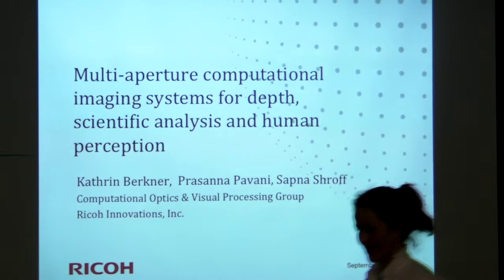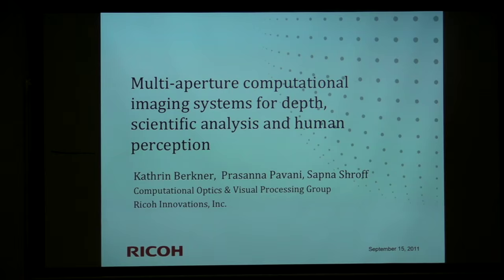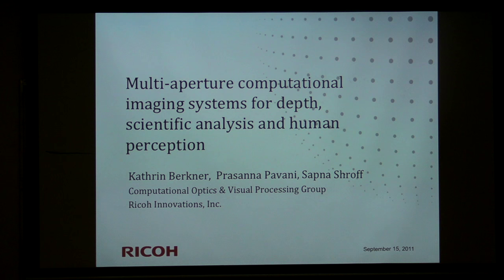When putting this talk together, I tried to include something for everybody — both signal processing and vision aspects — while showing where our expertise lies in the joint imaging space. Please feel free to interrupt with questions so we can do this interactively. This is work that Prasana and Sapna have been doing together with me, so they're also available for specific technical questions.